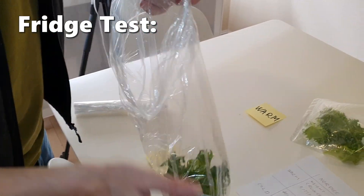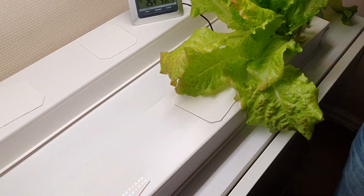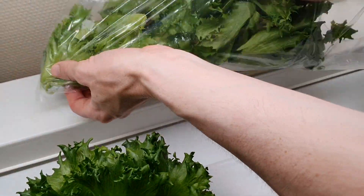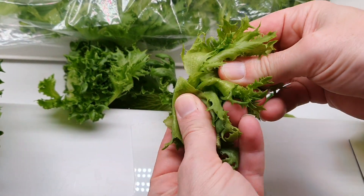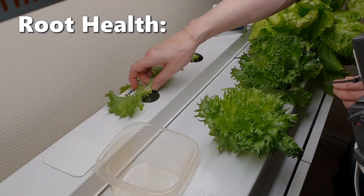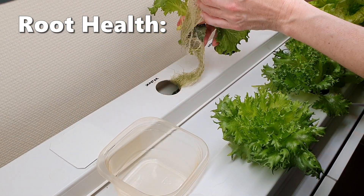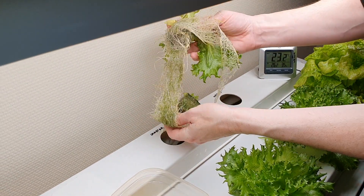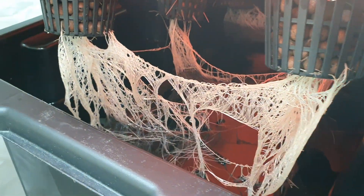We put the crisp lettuce in the fridge. After 24 hours, let's test the crunch again — it's still fresh and crunchy. Let's have a look at the roots: a bit of algae in the NFT system but no root rot. The Kratky system has no algae and also no root rot.